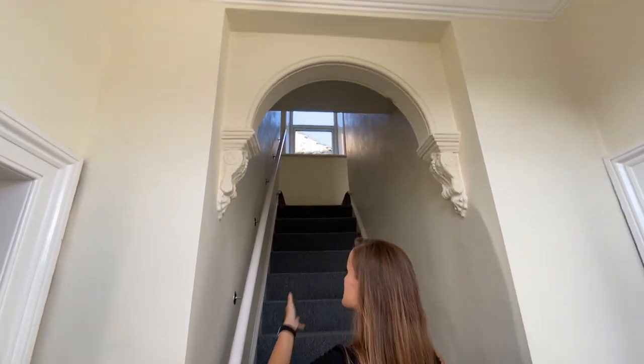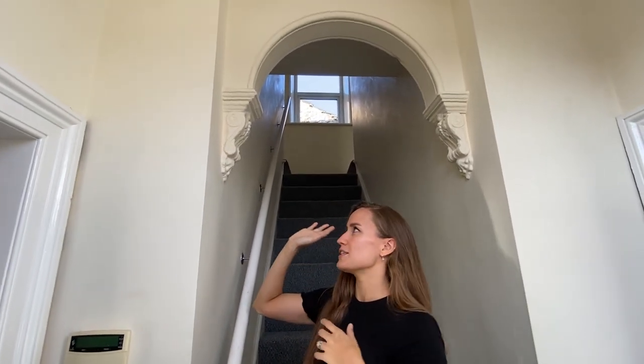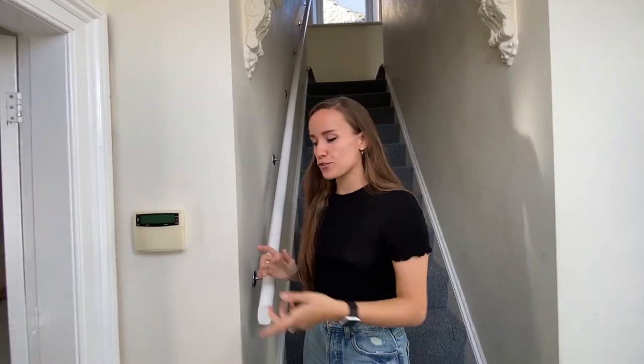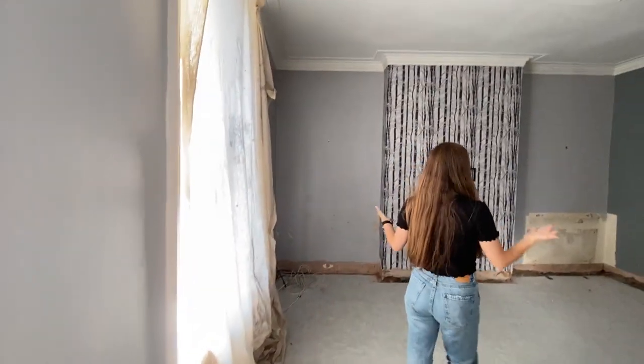As you come through the door, we have our stairs going up and this beautiful alcove above us which is an original feature, so we'll obviously keep that. I'll take you through to the left as you come in — this is the main living room.